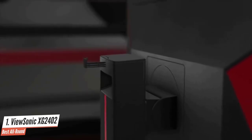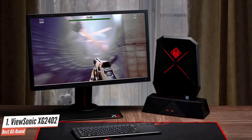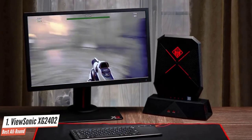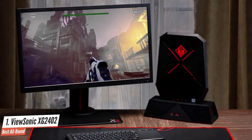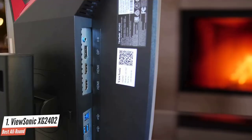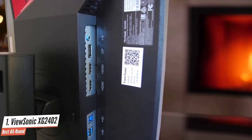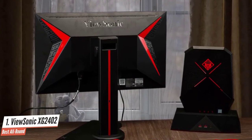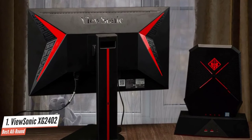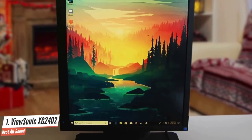The XG2402 uses a 24-inch twisted nematic panel, specifically the AU Optronics M240HW01, with a 1920x1080 resolution and a 350 cd/m² brightness level. As part of the overall design, it features a matte anti-glare coating housed in a black cabinet with a 0.9-inch bezel on the top and sides, but 0.91 inches on the bottom. The display is supported by a black stand with a red trim and a cable management loop on the back. The base stand has a brushed top surface and a shiny silver and red XG logo on the far right.